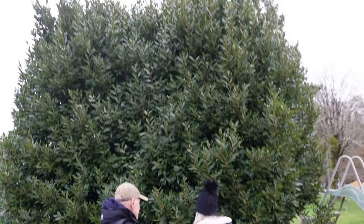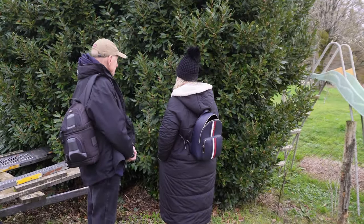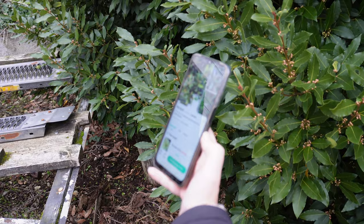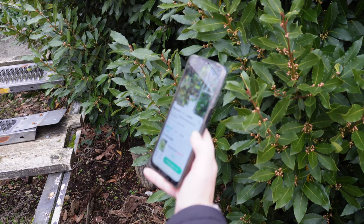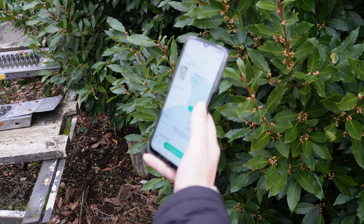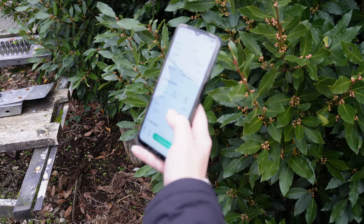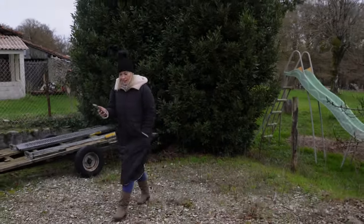So this massive bush - Nick thinks it's a bay. Lisa's just checking on the phone. Species of loris, also known as sweet bay, Grecian laurel, true laurel bay tree. Yeah, sweet bay is the same. Basic info - so this plant needs attention apparently. Huge. Make a fortune out of that. You could.